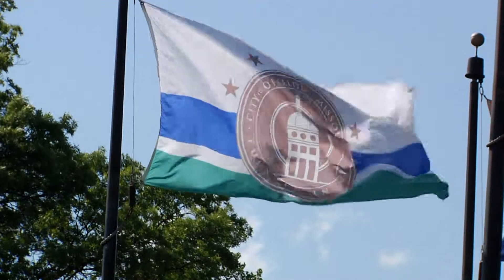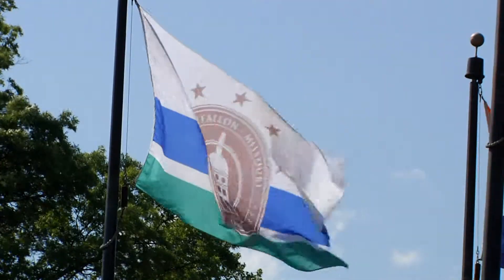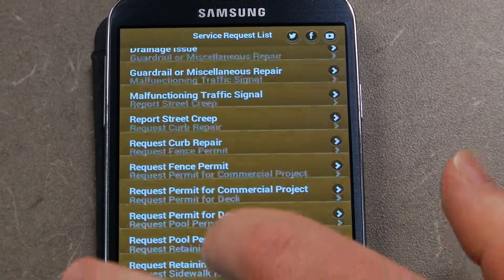What we were looking to do was find just another way for our residents to access the Citizens First Center and really get an easier way for our residents to get the questions they need answered, and most importantly, to report any issues that they see out in the community to us. The city of O'Fallon has really put a lot of emphasis on technology and trying to be the first to adapt new technology in the county.